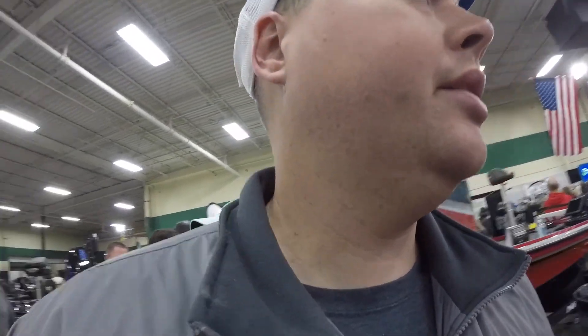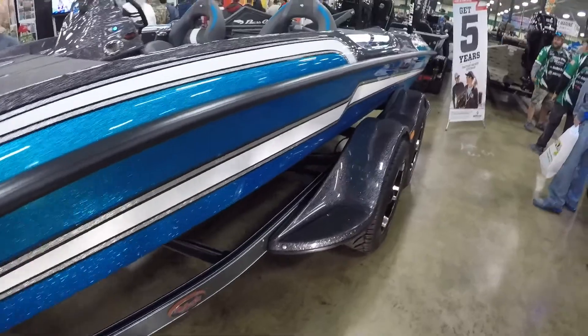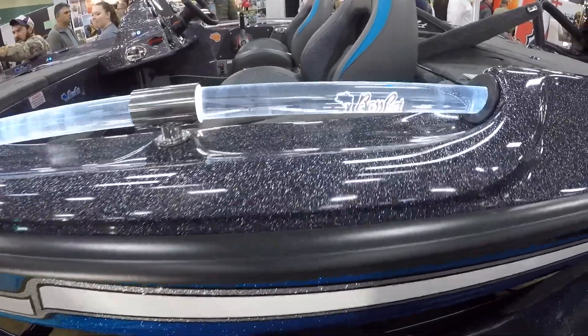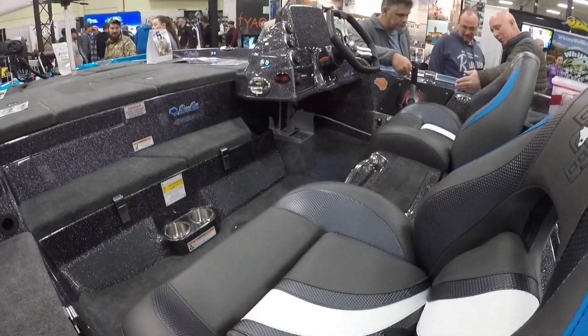In my opinion, they've got the best-looking bass boat on the market, and that's the Bass Cat. They're here. Of course I can't afford one of these — I doubt I ever will be able to — but they are beautiful. I'm going to let you guys check them out and see.